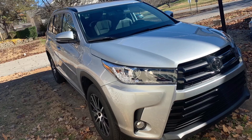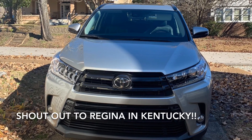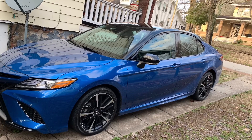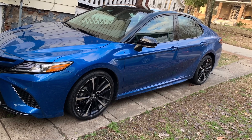I always encourage my viewers to send in pictures of their new Toyota purchases. So let's congratulate Regina and her husband in Kentucky. Regina bought a Highlander SE and her husband bought a Camry XSE. These things are awesome.